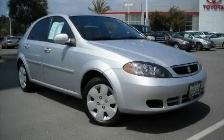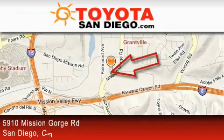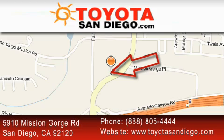Call in and arrange a test drive now. Toyota San Diego is located at 5910 Mission Gorge Road in San Diego. Our goal is to exceed all of your expectations to ensure that you'll return for future visits.